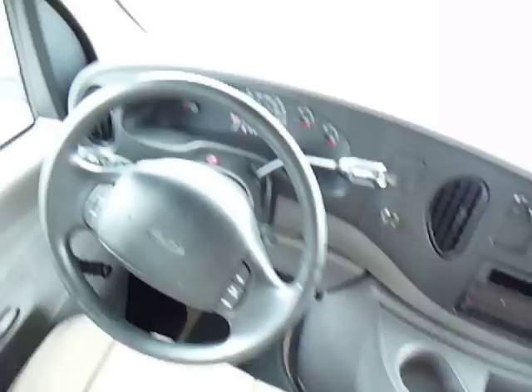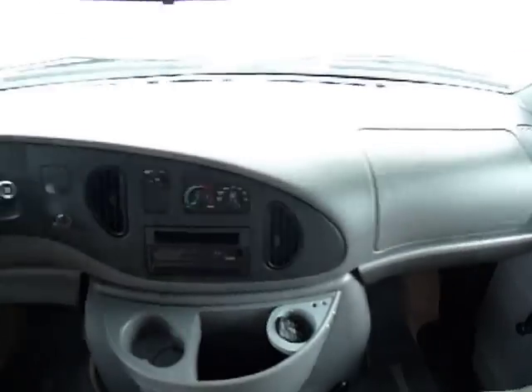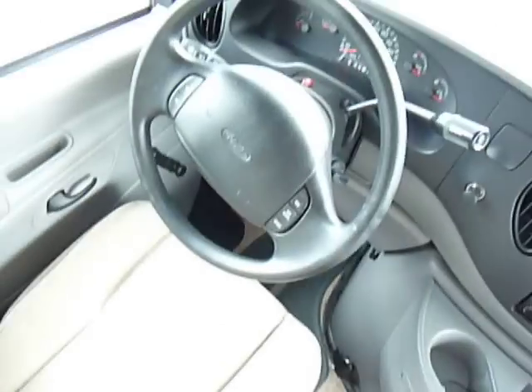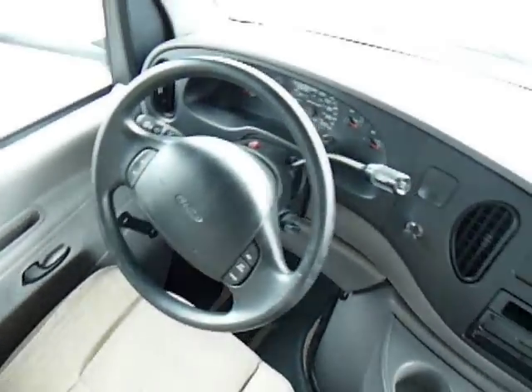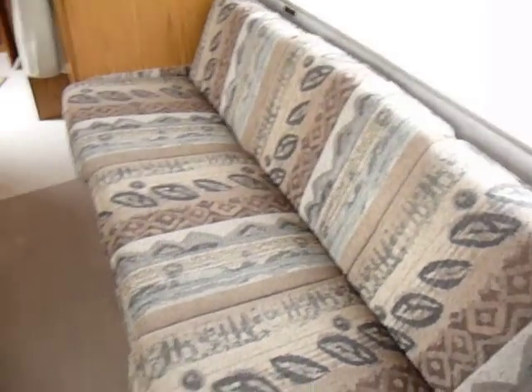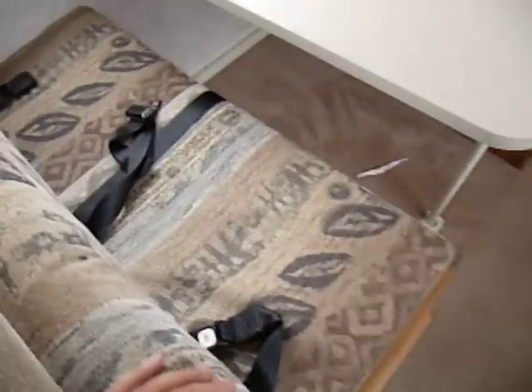No cracks in the dash — that would be very common in this year. This unit definitely must have been stored inside. 40,000 miles on it. It does have cruise and AC. There's no staining on the seats. Just in excellent, excellent condition.